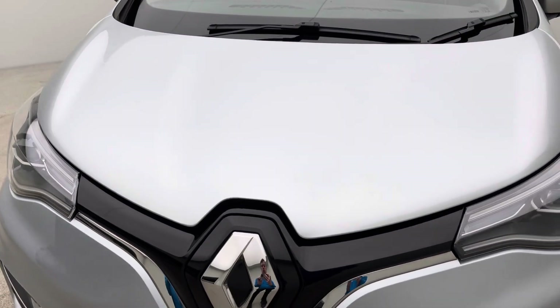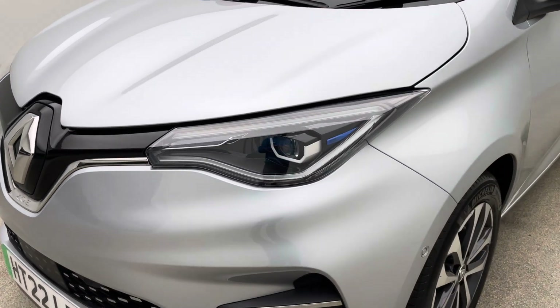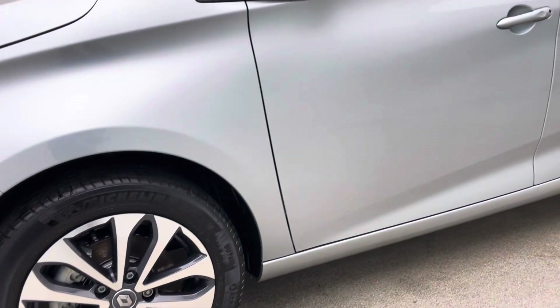Aesthetically, there are no dents, no scratches, no scuffs to the bodywork. The alloy wheels are free of any blistering, any corrosion, any curb damage. And the inside of the car is free of any rips, any tears, any burns.